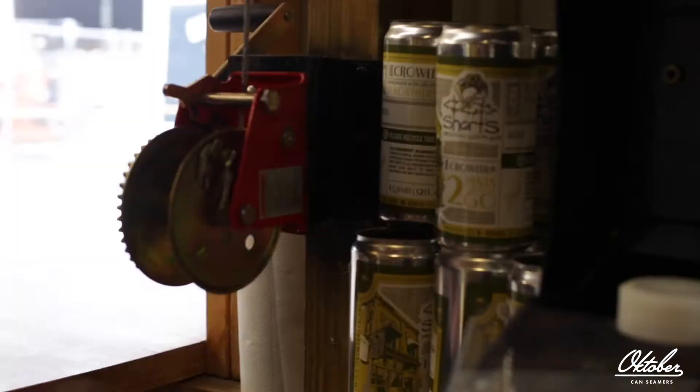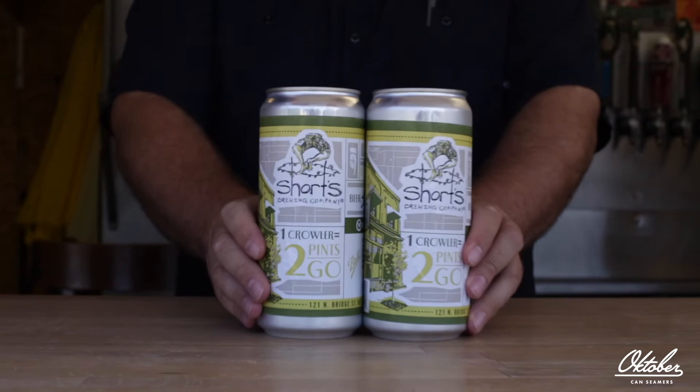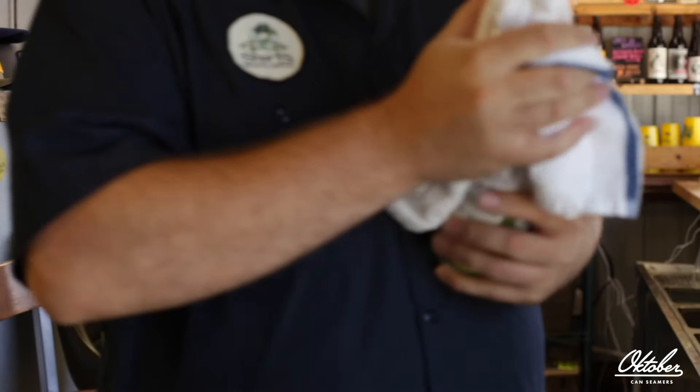Here at the pole barn we have the October Mark 32 and we serve the 32-ounce crowler, which is a big can — like a growler but a can. Customers love it because up north here in Michigan there's a lot of outdoor activities: boating, kayaking, stuff like that, and it's much better than a growler where you can't have glass. Being able to put draft beer in a crowler is an industry changer, because a smaller brewery that might not have a complete production line can still get their beer out — draft beer to go is a huge market in the U.S. and it's a great asset to have.